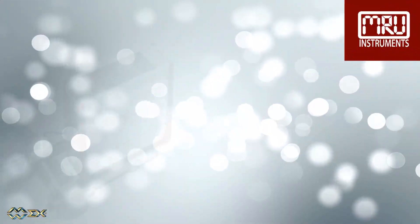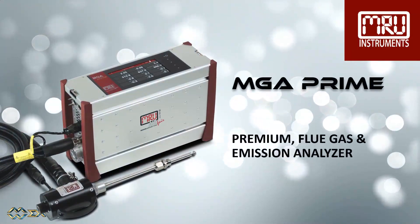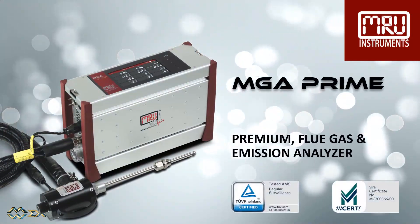Today we are reviewing the MGA Prime, our Portable Premium Emission Analyzer, which is certified to be used for official measurements.